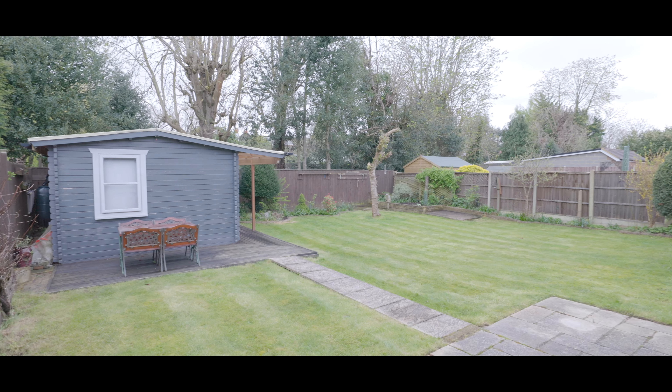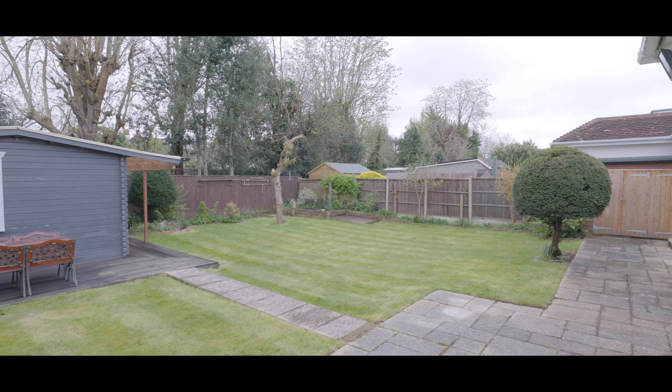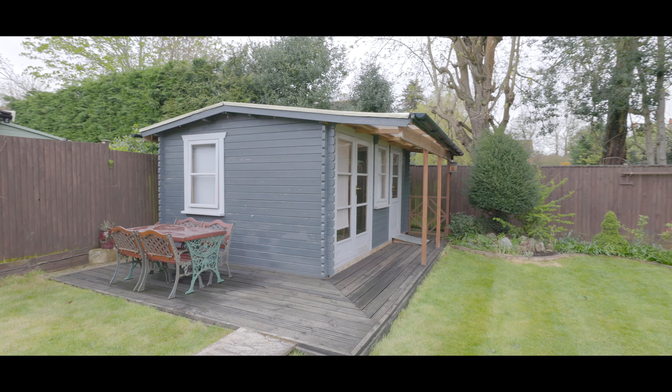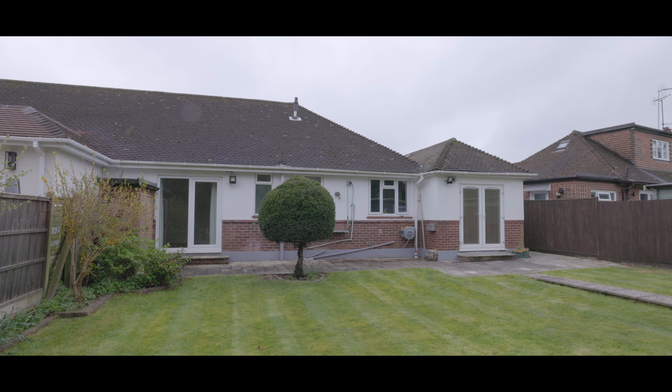Externally, the rear garden is mainly laid to lawn, featuring a large outbuilding, a good-sized patio and enjoys a high degree of privacy. If you'd like to arrange your viewing, please contact the Maidenhead office today to make your reservation. Thank you.